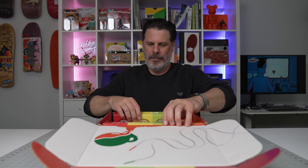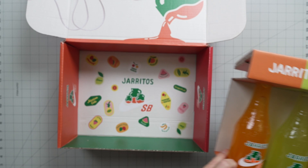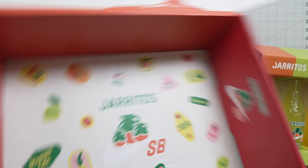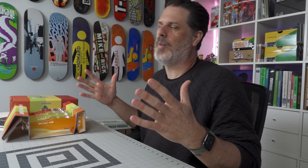I already know how it tastes - they're great, I love them. So when you open the box and take the drinks out, you've got Haritos here, Haritos there, Nike SB branding, and yeah - fruit punch, mandarin, watermelon, pineapple. Pretty sick.